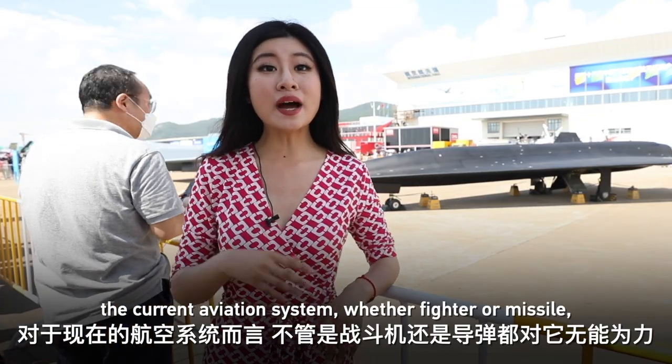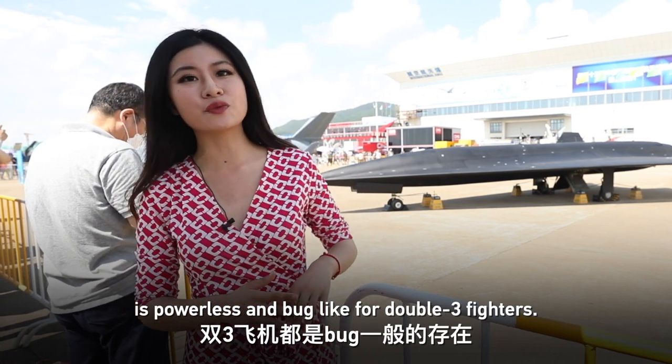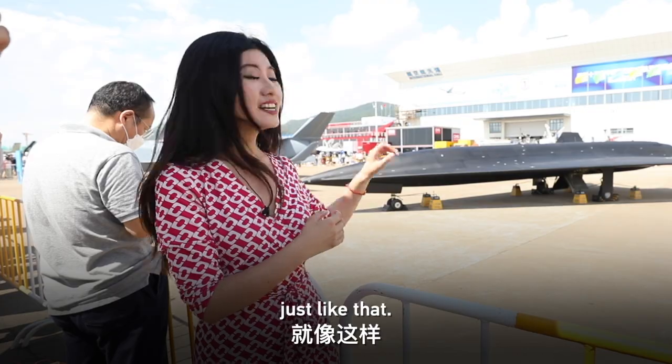The current aviation system — whether fighter or missile — is essentially powerless against a double-three level aircraft. Basically the WZ-8 has few rivals, making it well-suited to penetrate an enemy's strict air defense deployment.